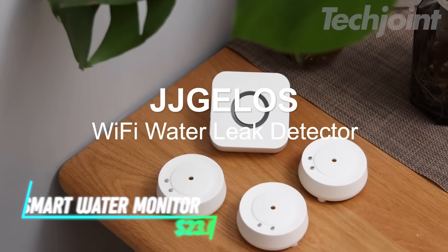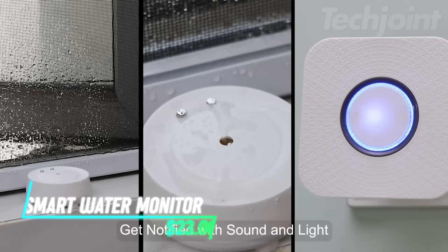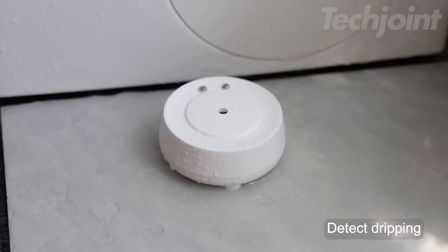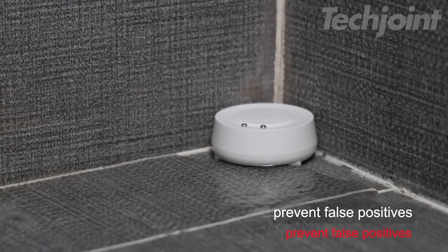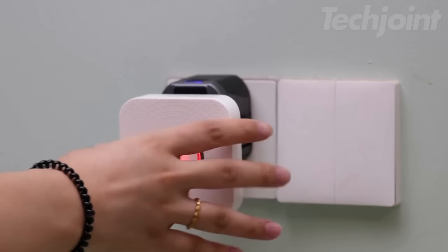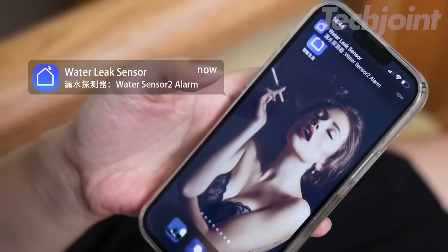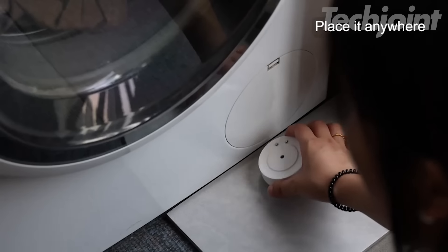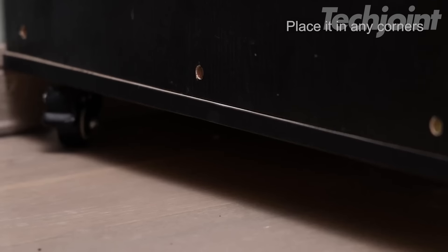Protect your home from potential water damage with this Wi-Fi water leak sensor. This smart device offers a 110 dB alarm to alert you instantly when it detects water, making it perfect for high-risk areas like basements and kitchens. With real-time alerts sent to your phone via a free app, you'll be notified wherever you are. Its wireless design ensures easy installation, and the smart 2.4G connectivity keeps everything running smoothly.